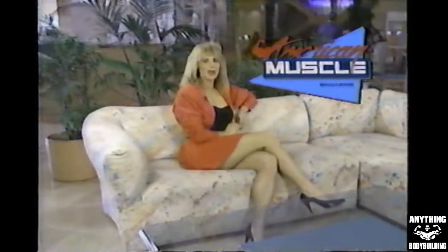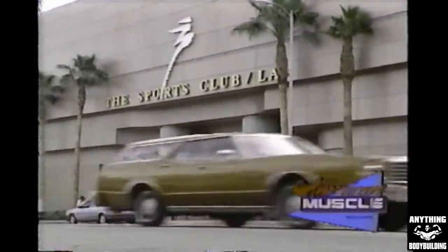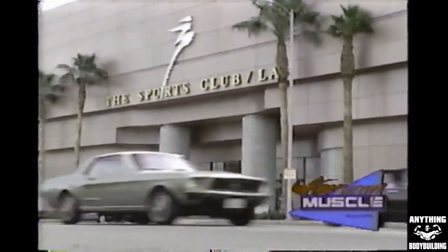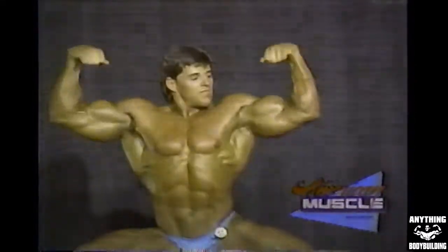Hi, and welcome to this month's edition of American Muscle Magazine. I'm Kami Onur, and today I'm coming to you from the Sports Club in Los Angeles, known as the most luxurious health facility in America. It's considered the Taj Mahal of fitness centers, costing over $27 million to build and sporting over 100,000 square feet of advanced fitness equipment and services.